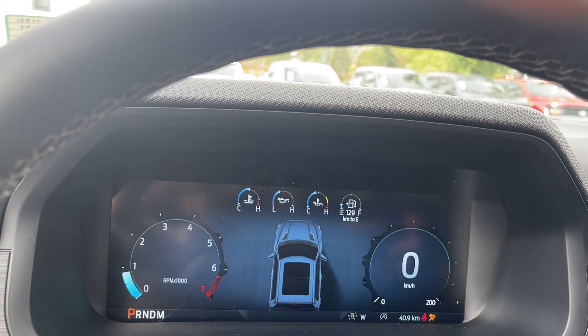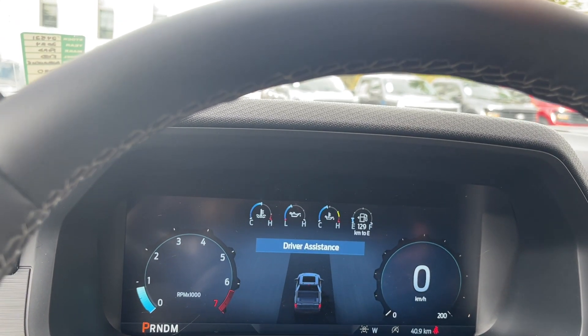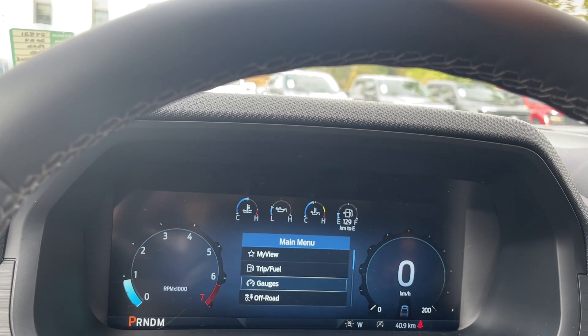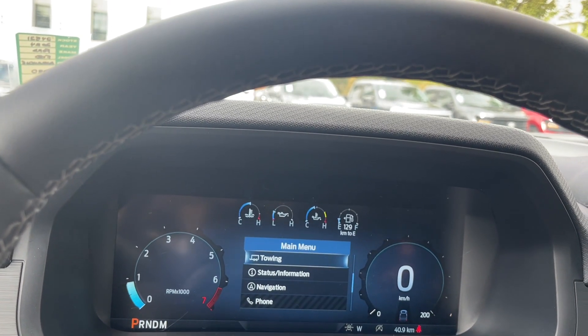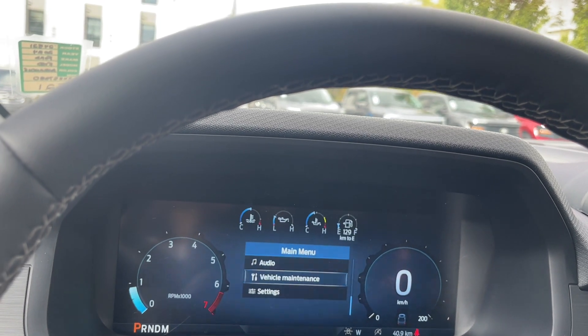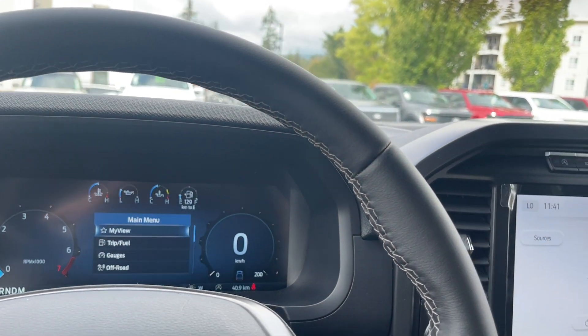As we get in, we can take a look at our menu: my view, trip fuel, gauges, off-road, towing, status information, navigation, phone, audio, vehicle maintenance, and settings. These all have sub-menus.